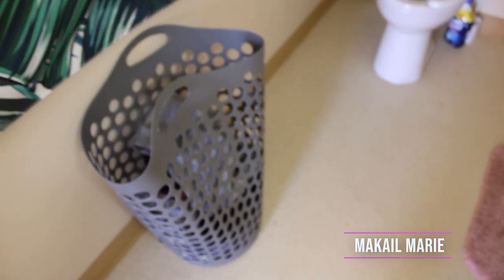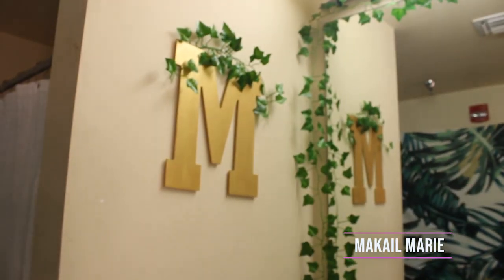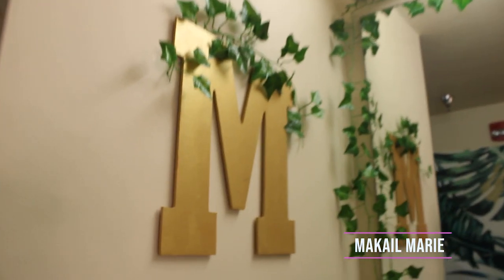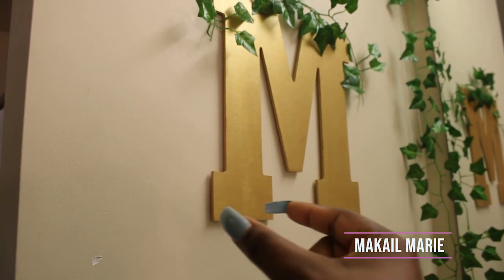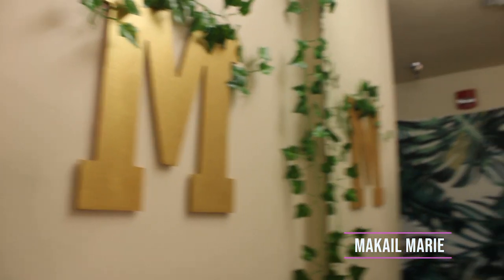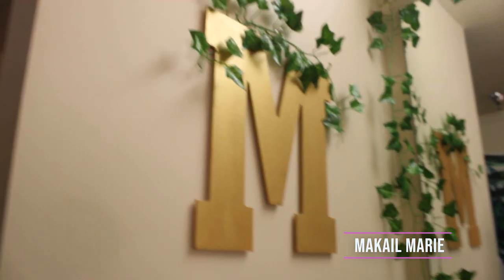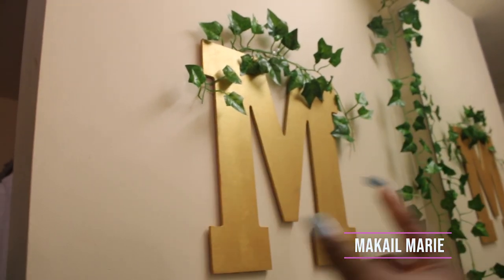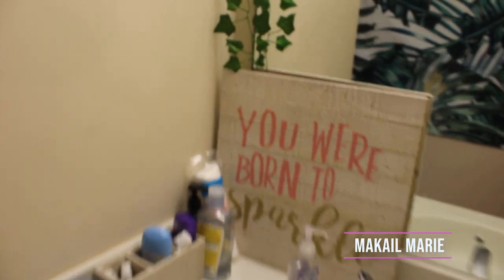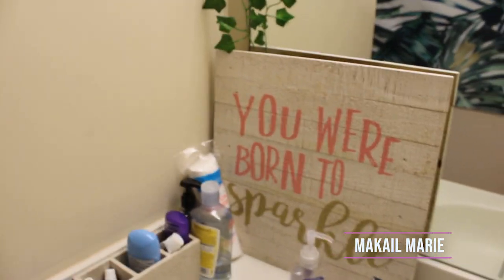This is my dirty clothes basket — it's just gray and I got it from Target. I also DIY'd a letter M myself: I bought an M, painted it with gold reflective paint, and put that same greenery in between the letters.